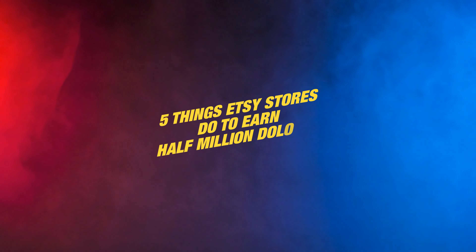This Etsy shop made $550,000 in one year selling sweatshirts. In this video, we're going to break down the five things this specific Etsy store is doing to earn half a million dollars a year and how you can implement them into your own business with just two tools.